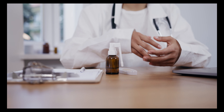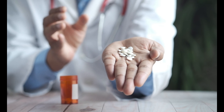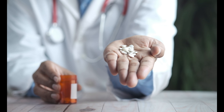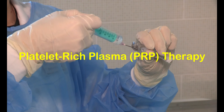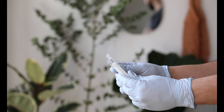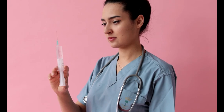Platelet-rich plasma therapy, or PRP therapy, has gained popularity as a treatment for hair loss in both men and women. During this procedure, a concentrated solution of platelets derived from your own blood is injected into the scalp. These platelets contain growth factors that stimulate hair follicles, promoting hair growth and improving hair density. Multiple sessions may be required to achieve optimal results.